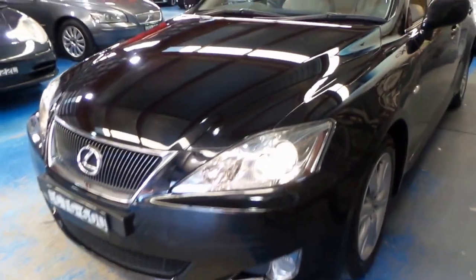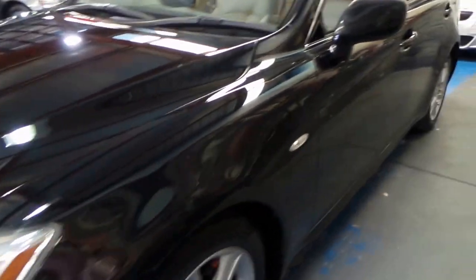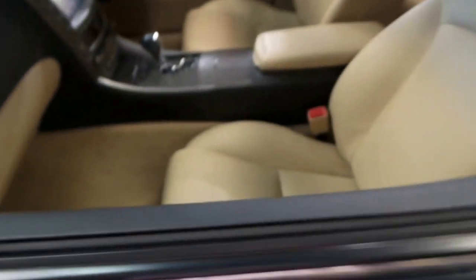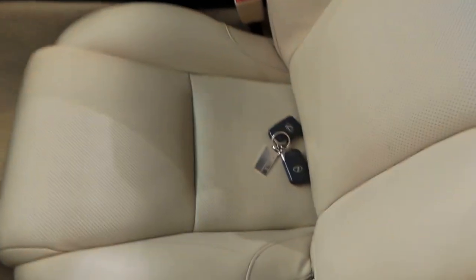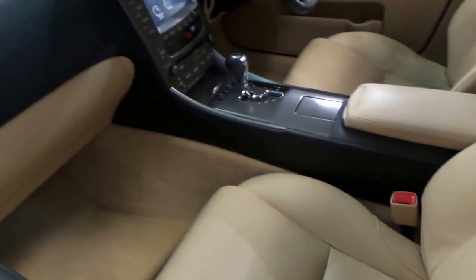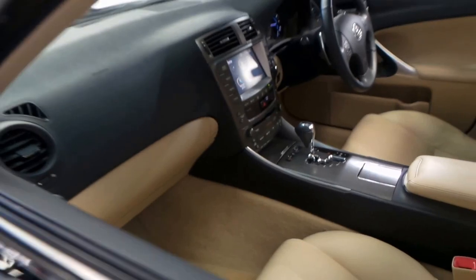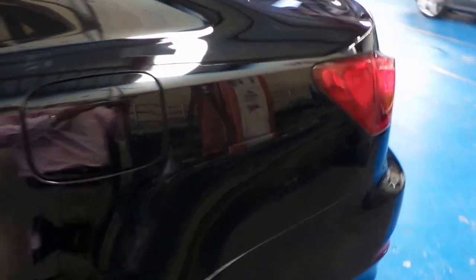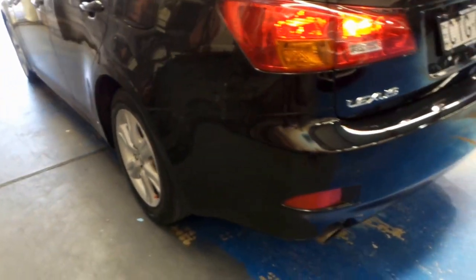We've got alloy wheels, beautiful full leather interior, heated and air-conditioned seats which is one of the sports luxury features, and the two original keys. Every single service has been done by the Lexus dealership, and it's only 65,000 kilometres with full satellite navigation and a factory sunroof. It's a full five-seater car with extremely good room in the boot. The alloy wheels are in good condition — a couple of light scratches on the edges of the wheels — but this solid black colour is just stunning.